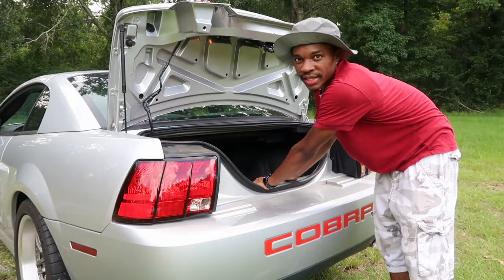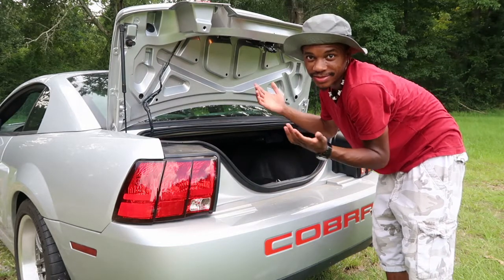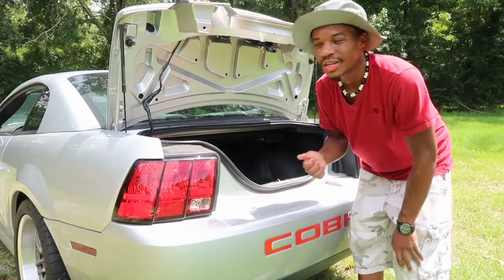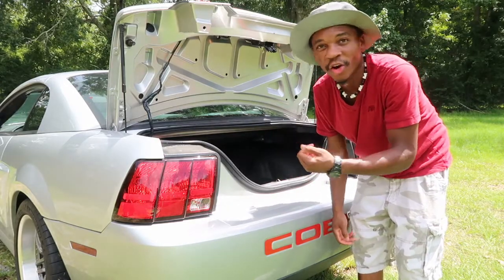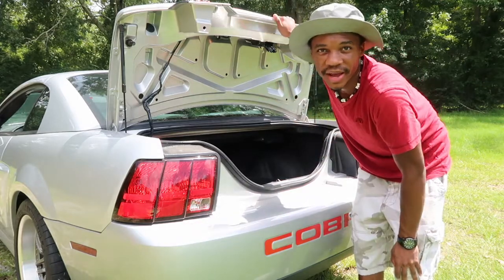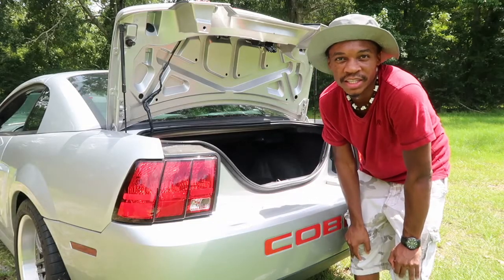I wouldn't recommend taking this on long trips unless you're just going to put things in the back seat. Also, the trunk has no external button — I either have to use my clicker, or the keyhole back here, or the one button in the console on the passenger side. It's just a hassle opening it every time.